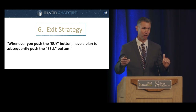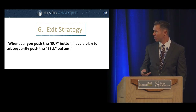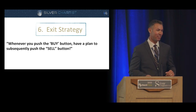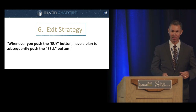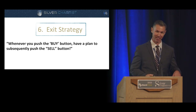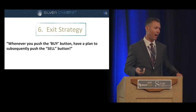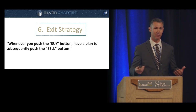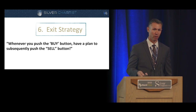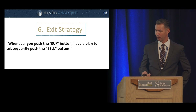Whenever you push the buy button, have a plan to subsequently push the sell button. Buying is much easier than selling — taking those profits is not easy. After $50 silver, my personal exit strategy is based on historical ratios: you can look at Dow/Gold ratios, gold-to-real-estate ratios. There are a lot of ratios I'll use for my personal exit strategy.